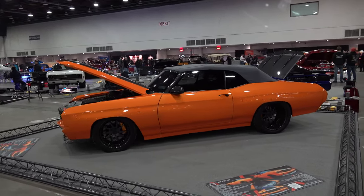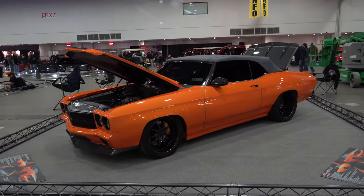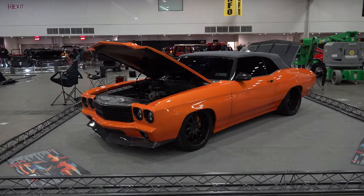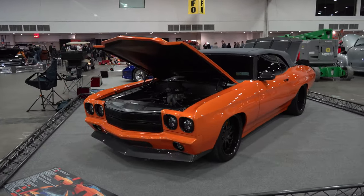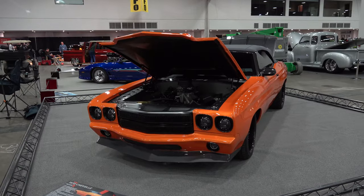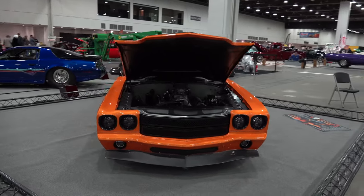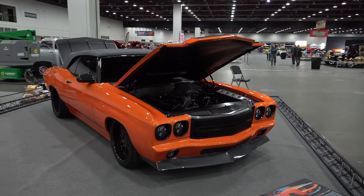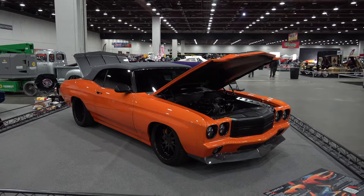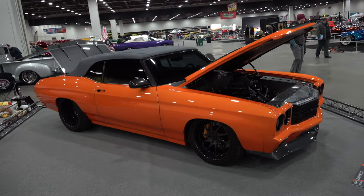And the guy that owns it — absolute class, just a very very cool guy. When I first shot it the windows were up, the hood was open, but I really couldn't get interior shots or any of that kind of stuff. I came back later and he was there, and man, what a great guy — he was like, 'Yeah, I'll put the top down, turn the lights on, whatever you need.' I always appreciate that.